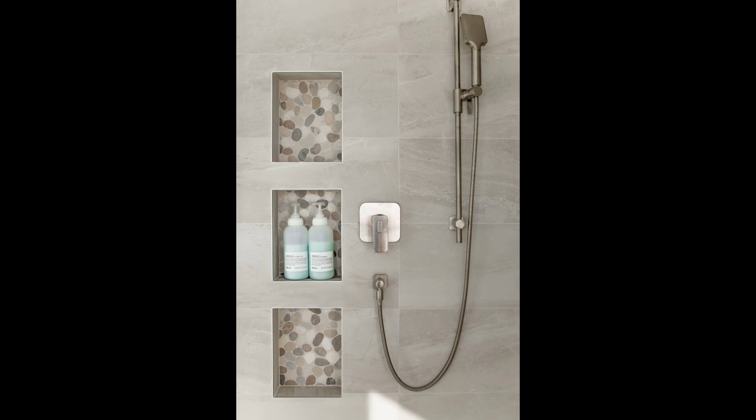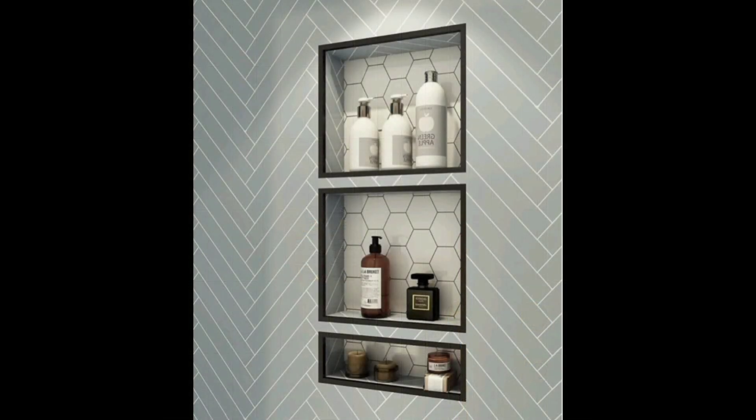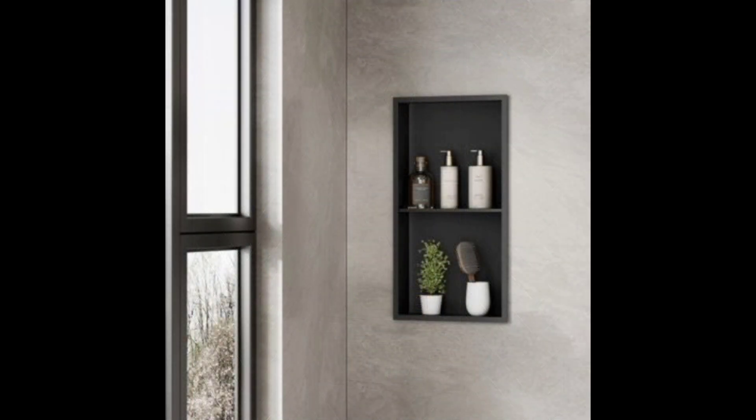3. Intricate and Different. This bathroom's got the best of both worlds when it comes to tile — the owners chose to install something refined and subdued yet patterned and interesting all at once. We're in love.